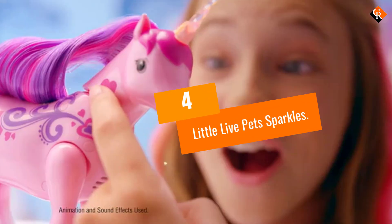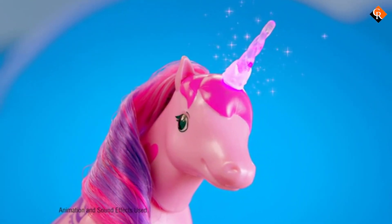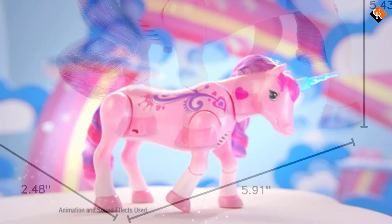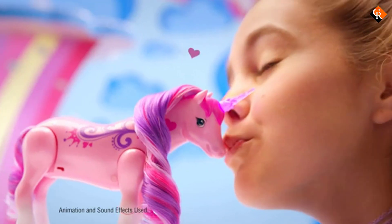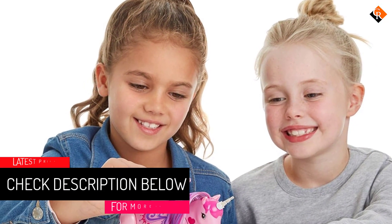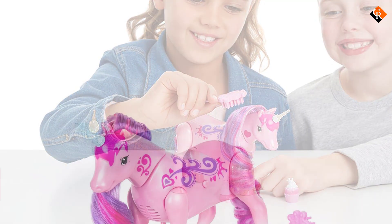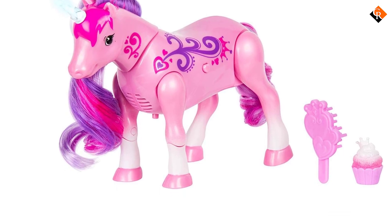Moving on at number 4, we have the Little Live Pet Sparkles. With the Little Live Pet Sparkles, you can score an awesome robot pet unicorn that does not only walk but can dance as well. Sparkles is a robo-unicorn that you can groom, feed, and dance with. You can brush its mane, feed it a cupcake, or walk beside it. It's a miniature unicorn bot that plays and walks to your commands. It also makes cute sounds whenever it trots and neighs. Sparkles is one robot pet that knows how to tone it down.